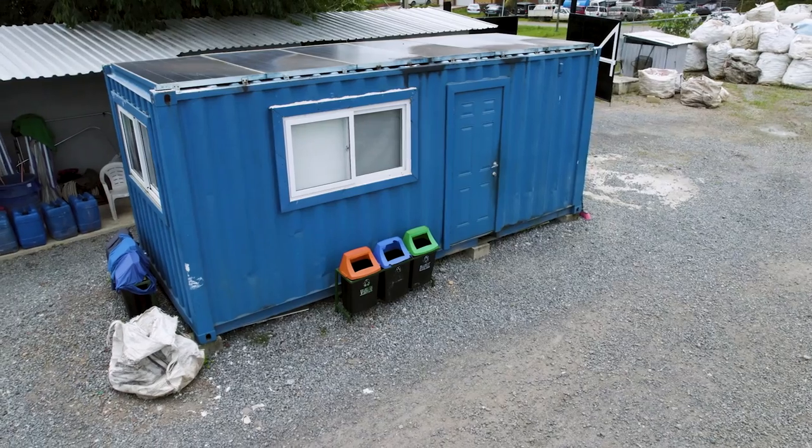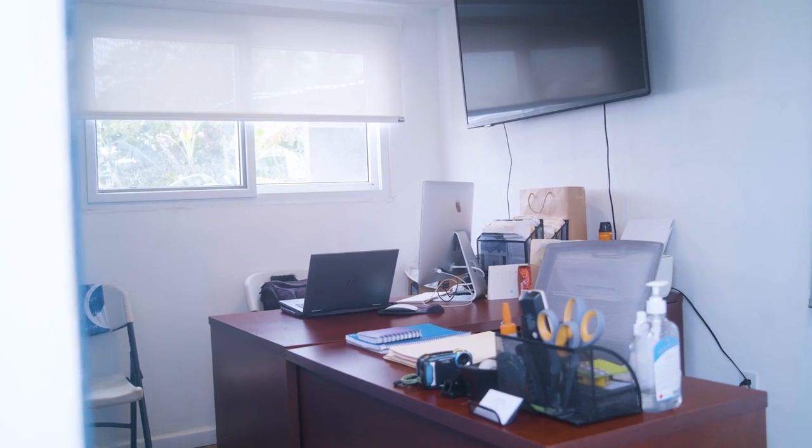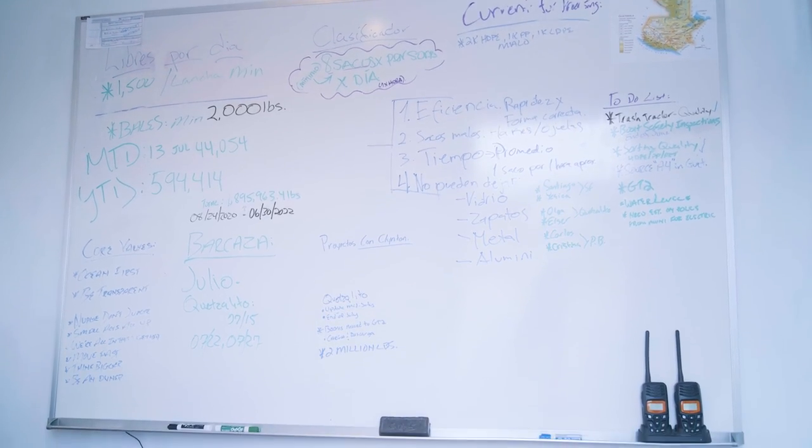Come on over here. You guys have seen our mobile office unit. This is just our small shipping container that we have with basically just a standard office, restroom, computer, TV — everything we need to do for meetings.